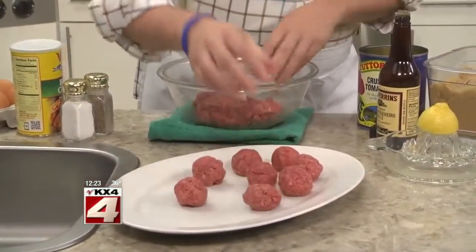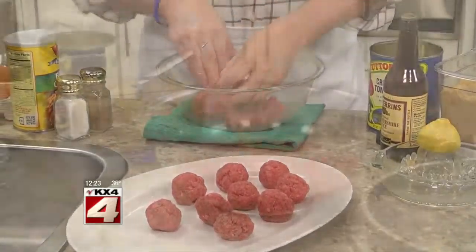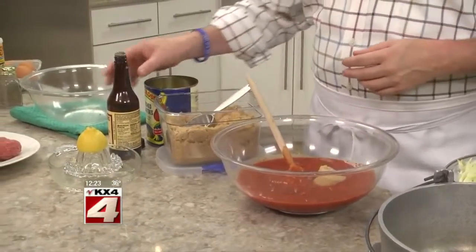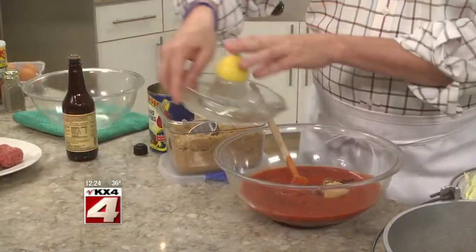All we do is make some meatballs with the basics: ground beef, bread crumbs, an egg, salt and pepper, and a little water. We'll set those aside for a moment while we mix together some crushed tomatoes, brown sugar, a bit of Worcestershire sauce, and a touch of lemon.